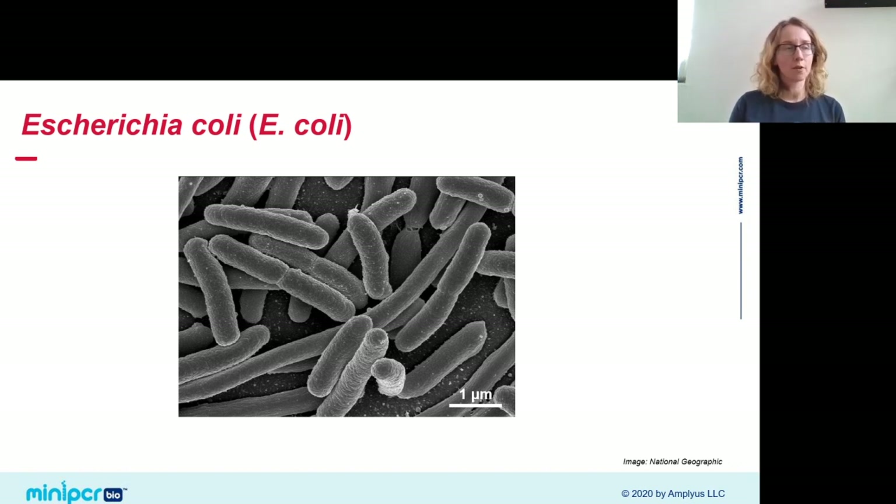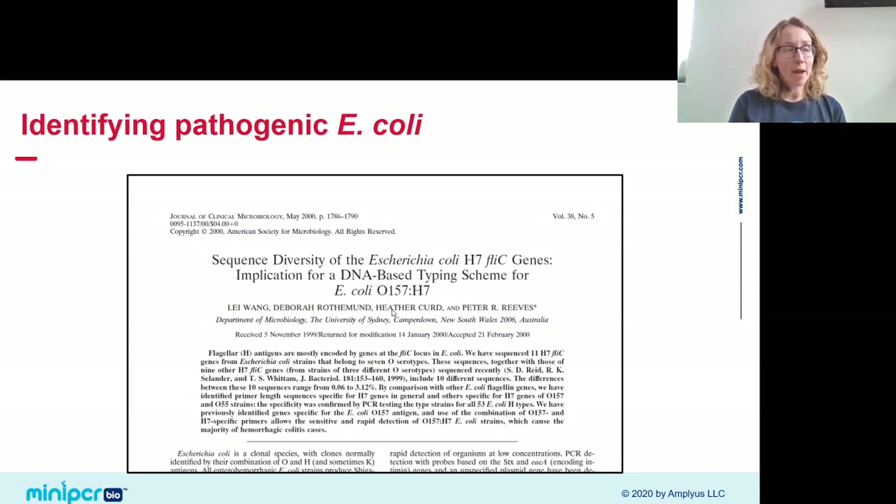E. coli are bacteria with a cylindrical body shape, one to two microns in length, with flagella — tentacle-like appendages that allow movement through wet environments. We're not looking for just any E. coli, because there are many strains and most are harmless. Some are actually beneficial — they live in our guts and help digest food. But some strains cause harm. We're specifically looking for E. coli O157:H7, identified by the sequence of its flagellin gene FLIC, which varies strain to strain.